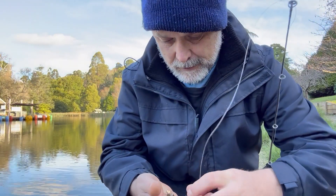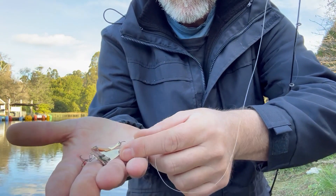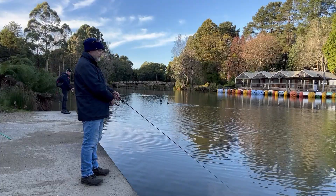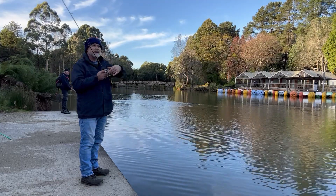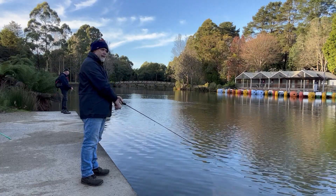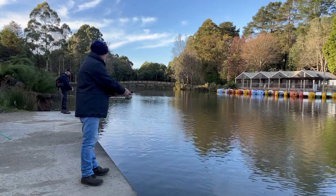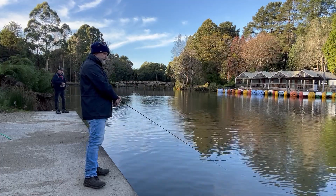Back from the break. Ian explains he's struggling to get casting distance, showing the normal lure and the next size up. He's hoping the bigger lure will bring in a few more fish. He gets a bite but drops it when it was really close. He wants to see if he can get it again.